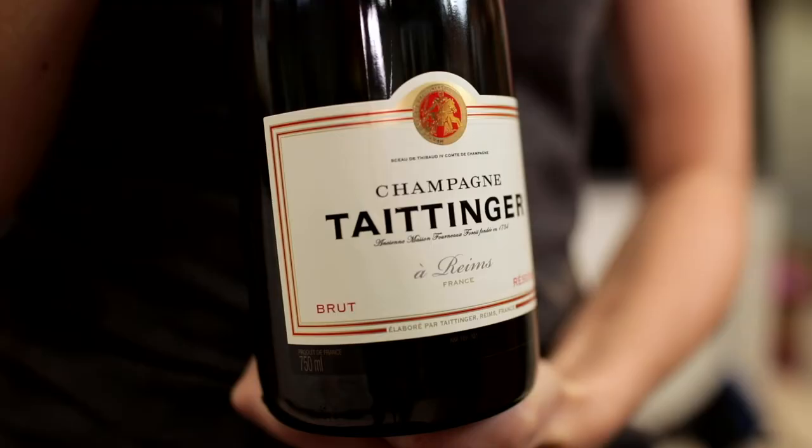This Brut Réserve is produced with grapes from 35 different vineyards. It has a blend with 40% Chardonnay, which is really high compared to other champagne producers. This results in a really light, elegant style of champagne.